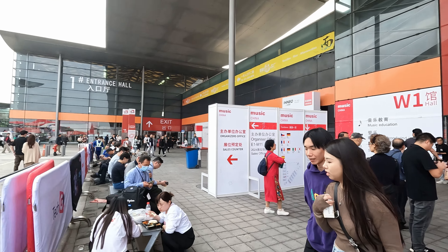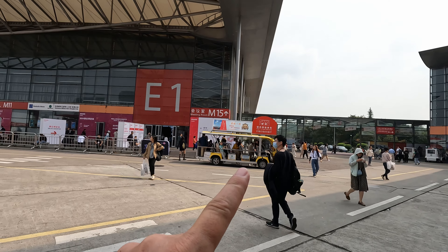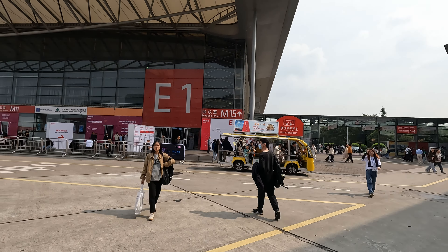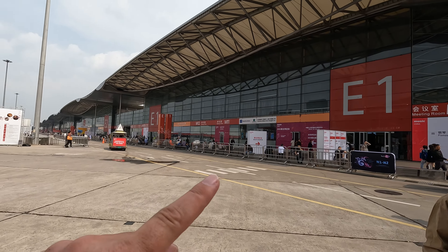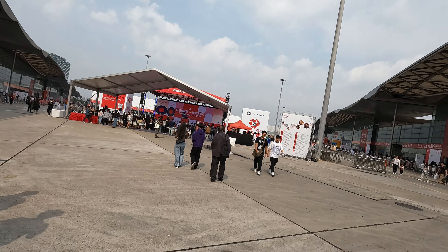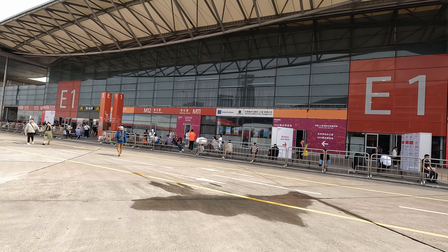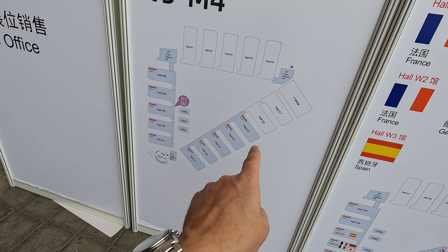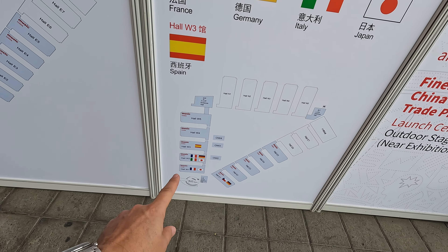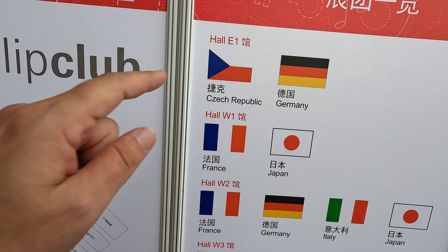So there's W1 - we're leaving and then we're going on to E1. There are those buses that help people get around the overall site. We've got all of E to do, so we're dropping off William here to listen to some music. We've done the W's and we've got five of the E's to do. You can see there are international pavilions, so going into E1 we should be seeing Germany and the Czech Republic.